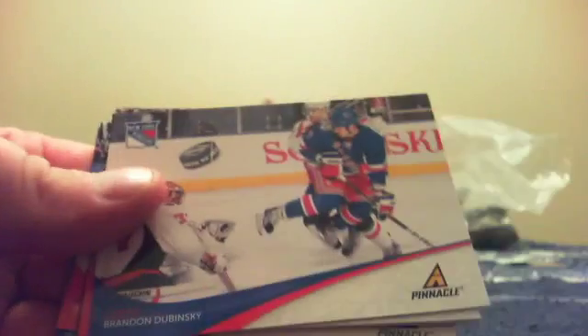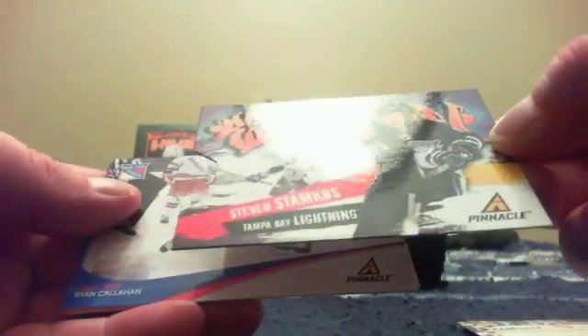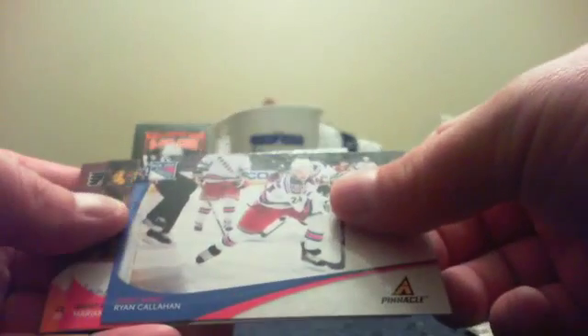There's the empty box. Sean's pack of Pinnacle - let's see if we can pull a rookie auto. Dubinsky, Skinner, Quailu, Root. This is the first time I've seen one of these - it's some sort of die cut Steven Stamkos - I believe it's a Revolution die cut. Nice pull for Sean - Mike says those are tough.